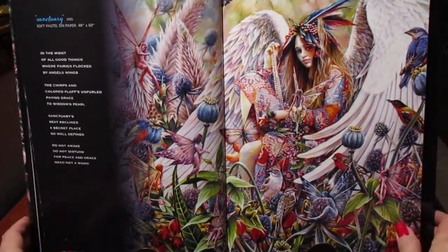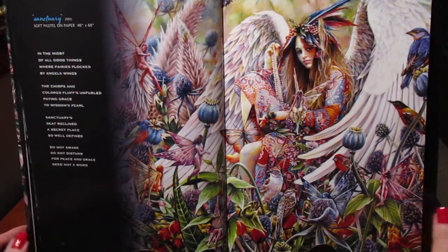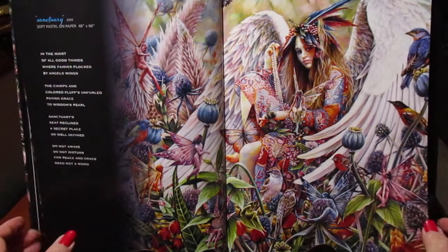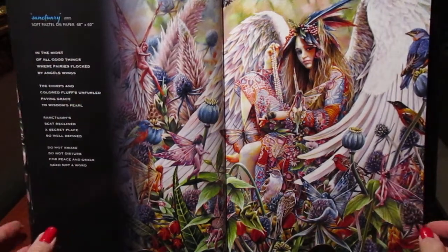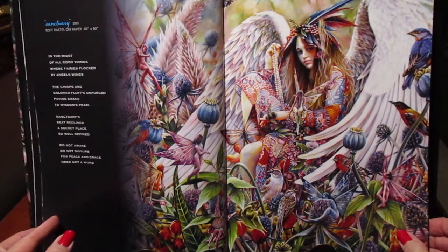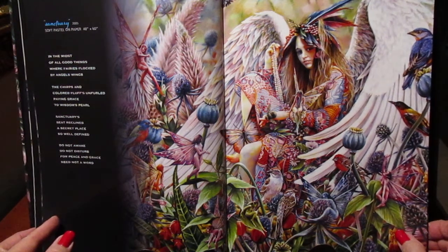Welcome back, this is Sheila Wolk and we're on page 20 and 21. I found a tripod in my closet. I'd like to read 'Sanctuary' to you — this painting was done in 2005.